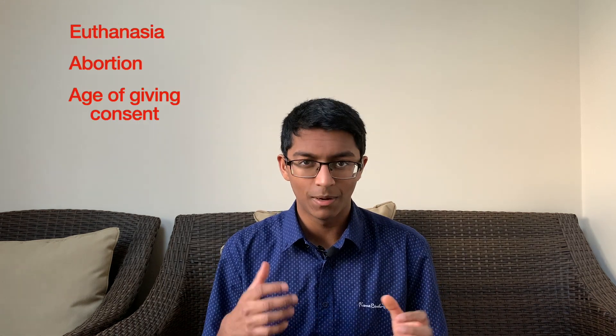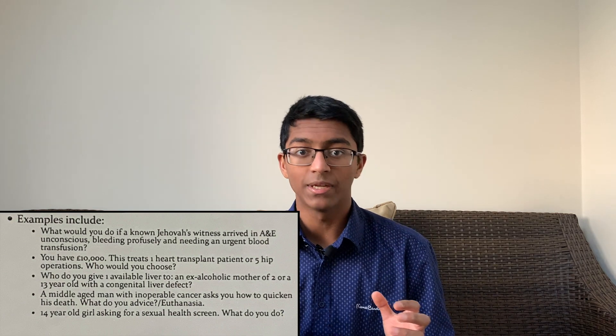If someone lacks capacity, you look for advanced directives, lasting power of attorneys, and if that's not possible, act in the patient's best interests. We also really have to nail down the law in the UK over euthanasia, abortion, and consent, and think about the major arguments for and against each of these contentious issues. Ethics is most commonly assessed not by asking straight about contentious issues, but by testing your reasoning using certain scenarios. Present both the pros and cons of each scenario rather than going straight in with a biased opinion, but be prepared to give and justify your opinion if pressed.